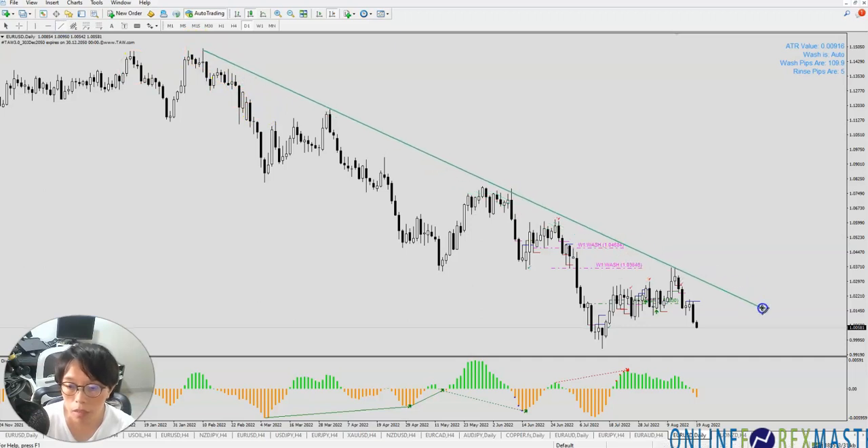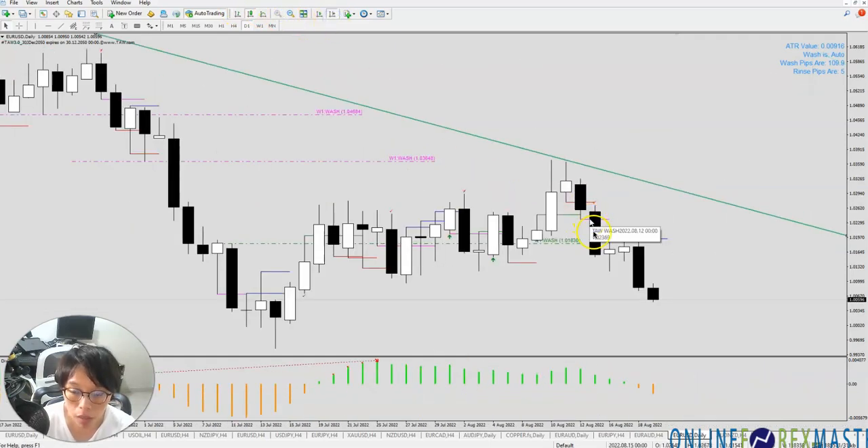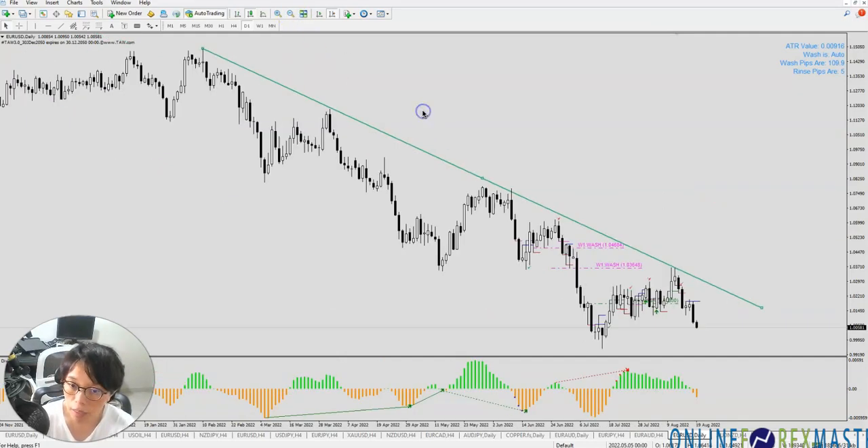For example, this is euro versus the dollar — there was a sell signal here. If you continue to trade with the trend, meaning if this is a trend line, you continue to sell when it's near the trend line, but at the same time you look for a trigger and that trigger is the wash and rinse trigger. If you can continue to ride this trade, you're going to find that generally it's going to be very profitable. Trading doesn't require a lot of secret techniques — you can just stick to the few points I've mentioned.